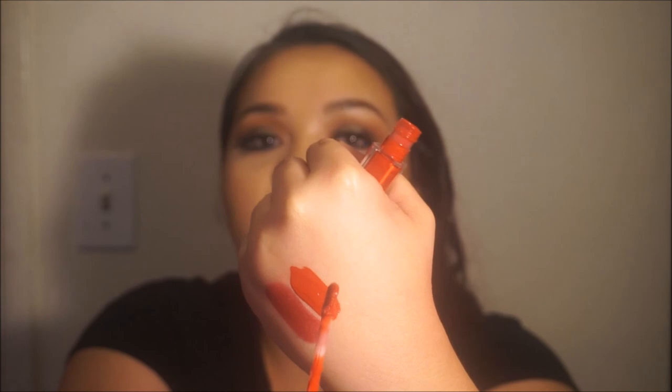The next one is the Milani Amore Matte Lip Cream in 06 Desire — sorry, my hair is bugging me, I can never find a hair tie. So my hair is just down and all over the place. Anyway, this one in 06 Desire is a really really bright red liquid lipstick and I'm pretty sure this is a dupe for the Anastasia Beverly Hills one — you know, the really really bright red one. I really really like this one.